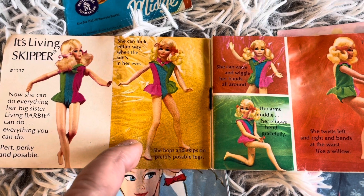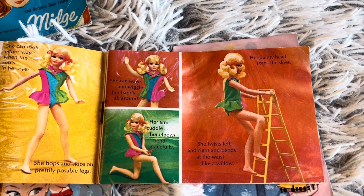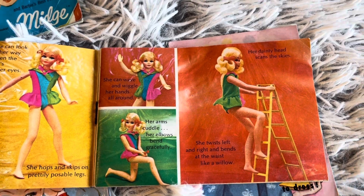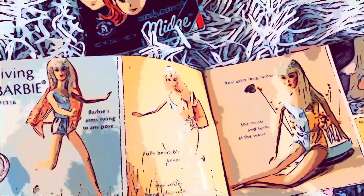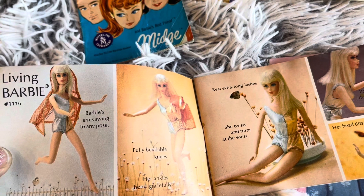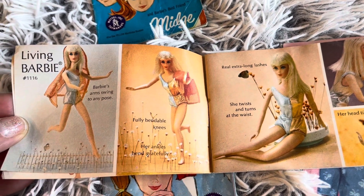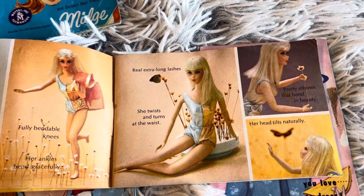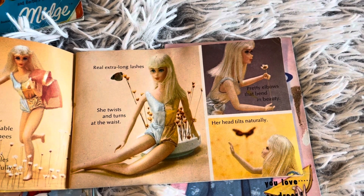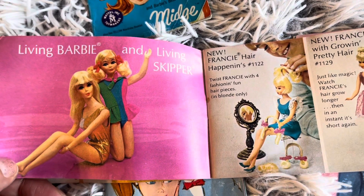She can look either way when the sun's in her eyes. Her arms cuddle, her elbows bend gracefully. Living Barbie is number 1116. Barbie's arms swing to pose, fully bendable knees, her ankles bend gracefully, real extra-long lashes, she twists and turns at the waist, pretty elbows that bend in beauty, and her head tilts naturally. Living Barbie and Living Skipper.